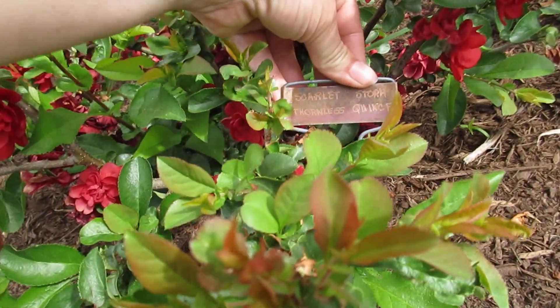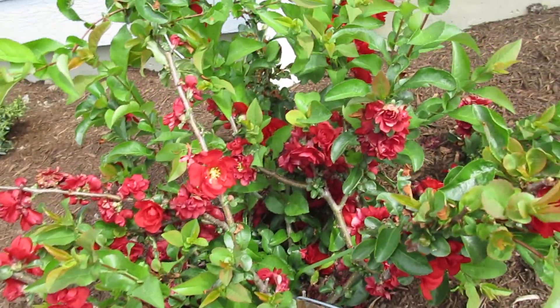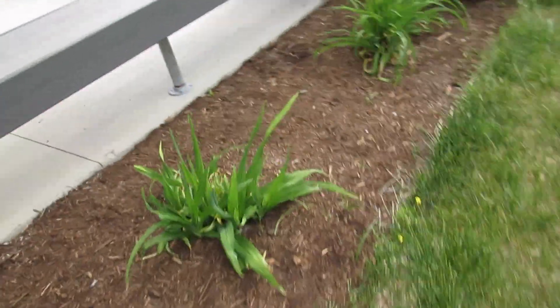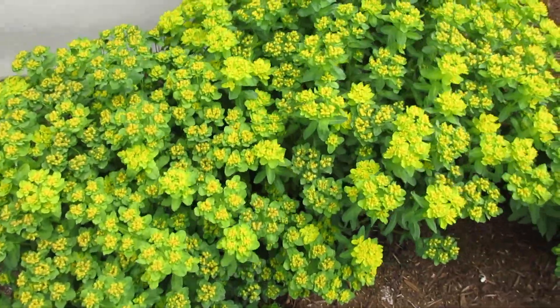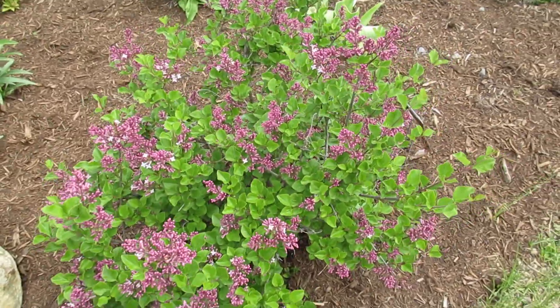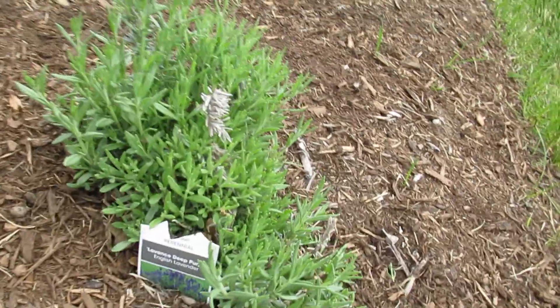She has a label here — this one is a scarlet thornless quince. I think I might have to add one of those to my flower garden. I believe these might be some more day lilies. I'm not sure what this one is, but it's quite pretty. We all know what this one is, right guys? Lilac bush.